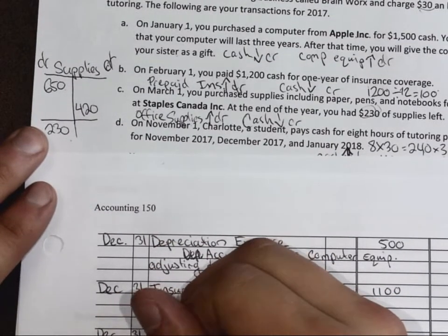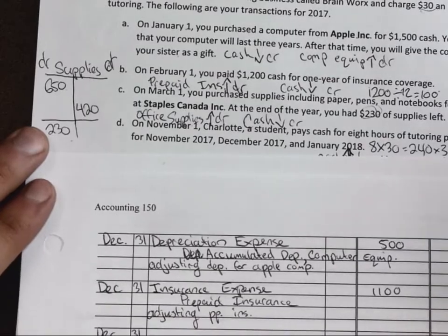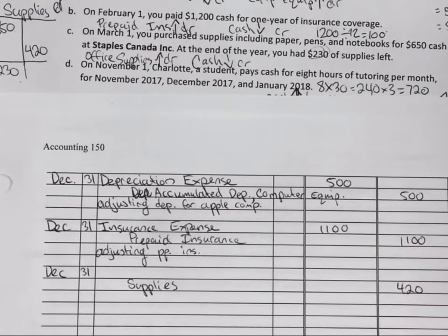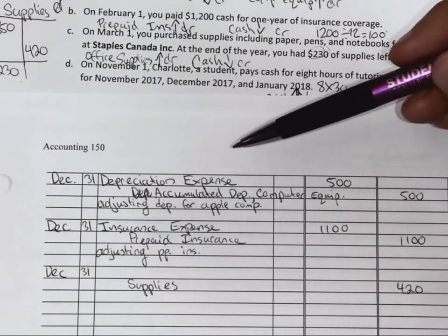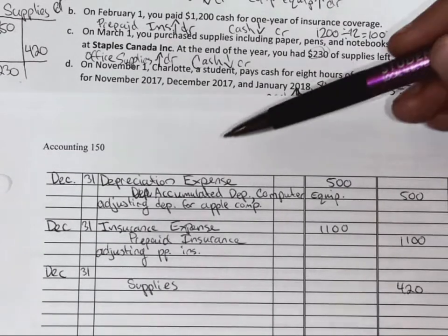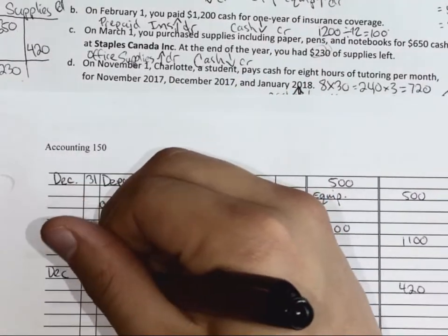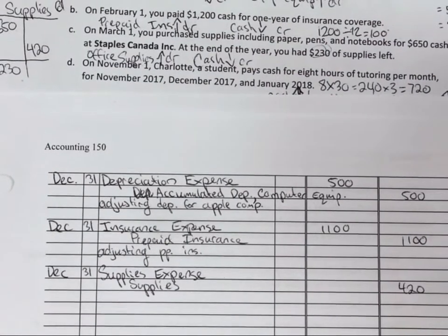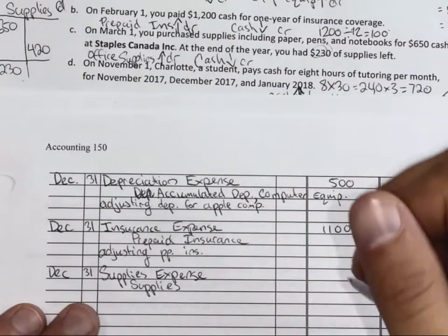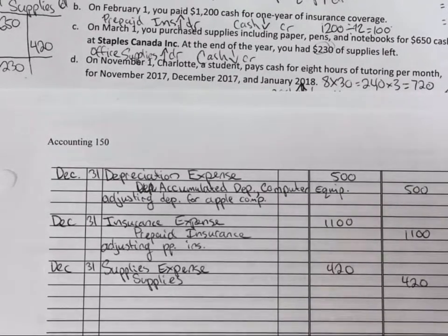When we did depreciation, the first account was depreciation expense. When we looked at insurance and converted it, it turned into insurance expense. So when we are adjusting our supplies, it becomes supplies expense. There's about a 90% chance that if you're working with expenses, just add 'expense' to the initial account and you'll get it right. Account names will be given on the midterm.